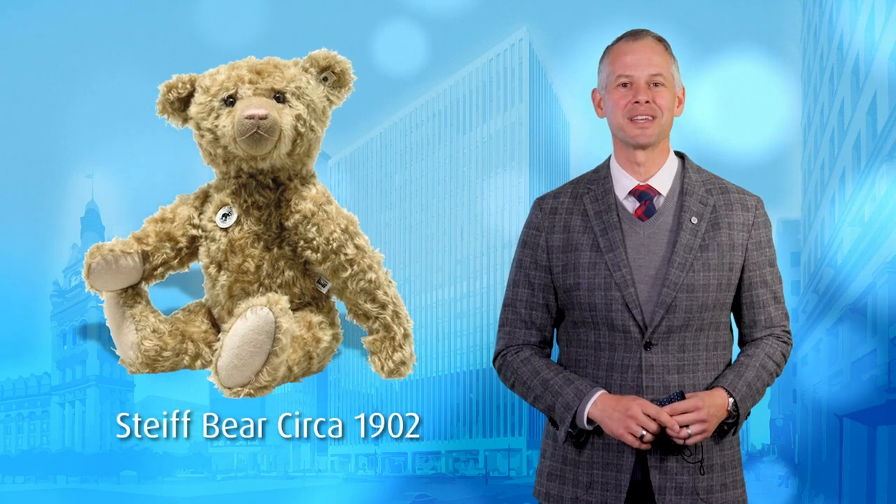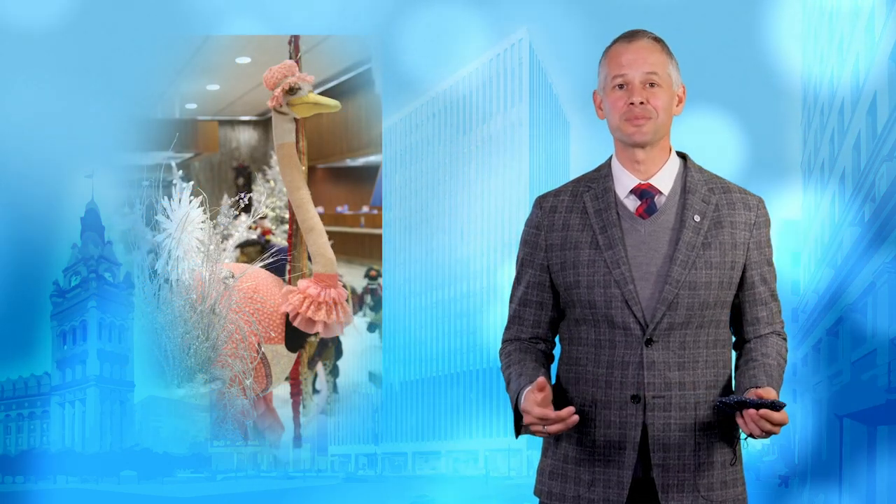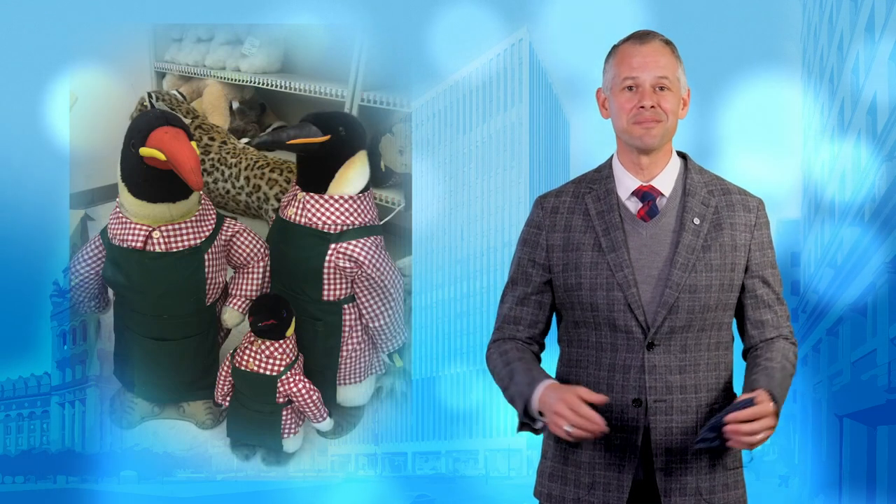Some of you might recognize the name Steiff from the famous Steiff teddy bear that was first available for sale in 1902. But our collection of Steiff animals has many more species than just bears. Our holiday display can feature an ostrich, a lion, tiger, penguins, and many, many more.